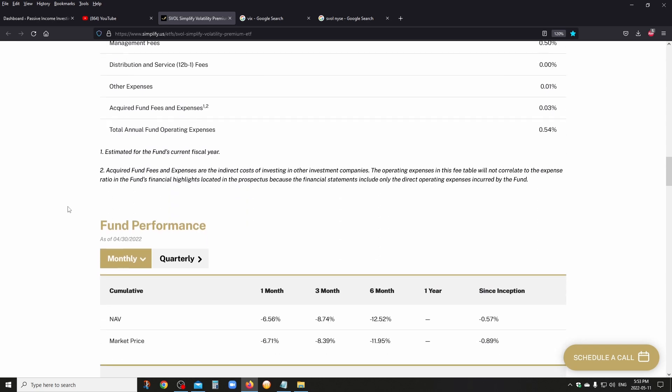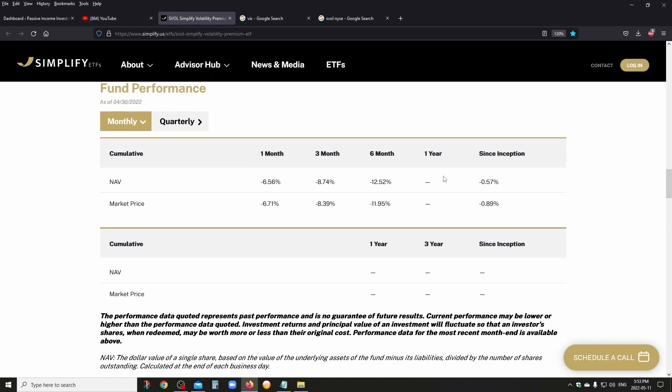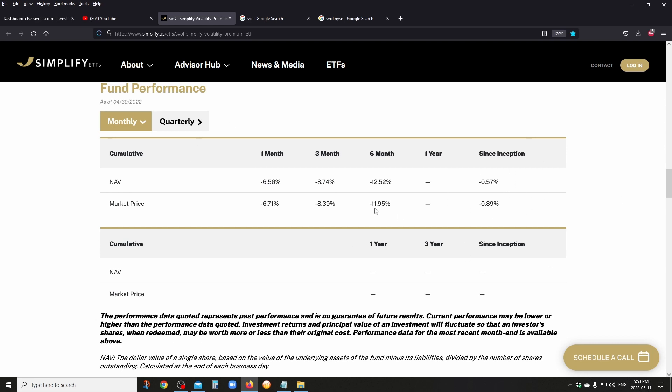There's the fund performance. Right now it's in the negative — it's only about seven months old. So you can't really pay attention to the fund's performance; if it was out for 10 years, then this would matter. But it's only been out for six or seven months, and obviously the stock market is getting very volatile, which means this ETF doesn't do as well when volatility is spiking. So take this with a grain of salt.